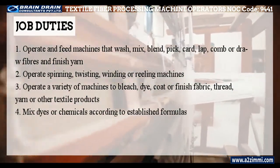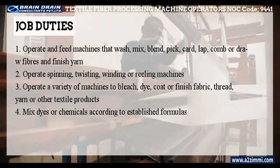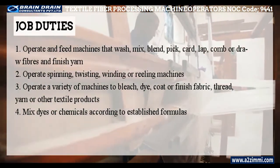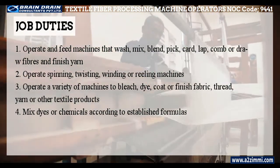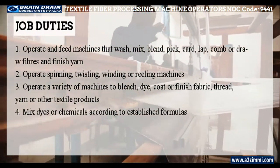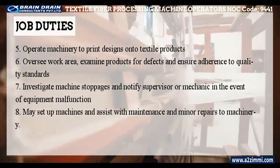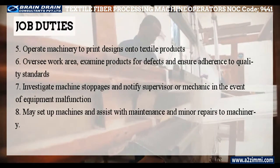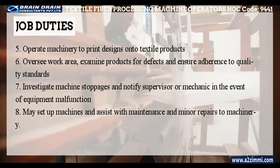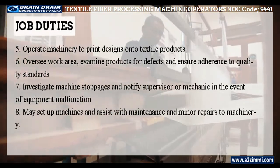Main job duties of textile fiber and yarn, hide and pelt processing machine operators and workers include: operate and feed machines that wash, mix, blend, pick, card, lap, comb or draw fibers and finish yarn; operate spinning, twisting, winding, or reeling machines; operate a variety of machines to bleach, dye, coat or finish fabric, thread, yarn, or other textile products; mix dyes or chemicals according to established formulas; operate machinery to print designs onto textile products; oversee work area, examine products for defects and ensure adherence to quality standards; and investigate machine stoppages and notify supervisor or mechanic in the event of equipment malfunction.